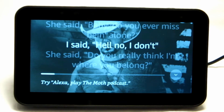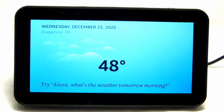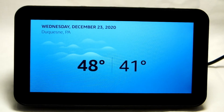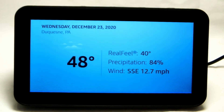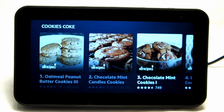You can ask it for the weather whenever you want. [Demo: Alexa, what's the weather?] Alexa responds: Right now in Duquesne it's 48 degrees Fahrenheit with cloudy skies. Tonight's forecast has showers with a low of 41 degrees. Have a good evening. My wife also likes to use it for cooking recipes. [Demo: Alexa, find me a recipe for cookies.] Alexa responds: Okay, for cookies, here's a few recipes — Oatmeal Peanut Butter Cookies...